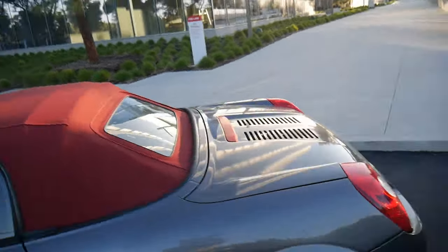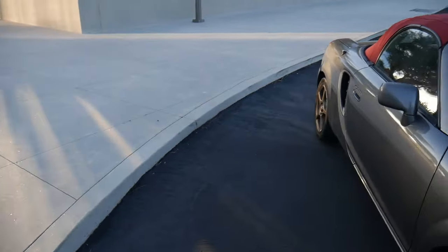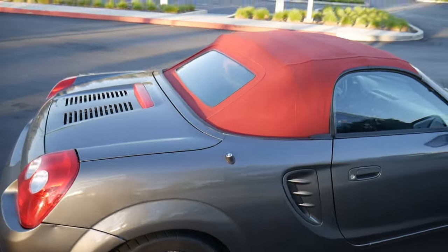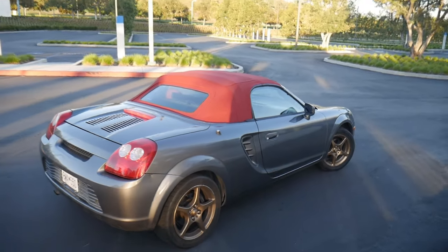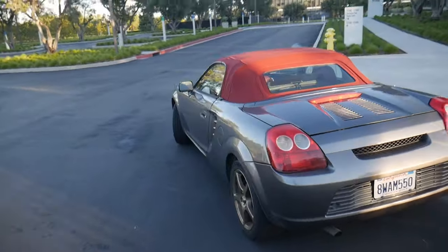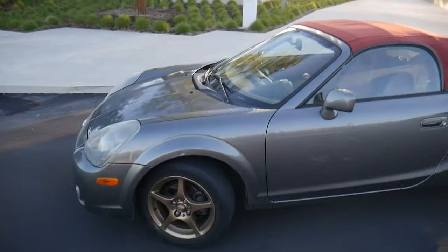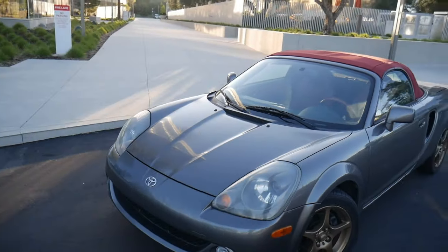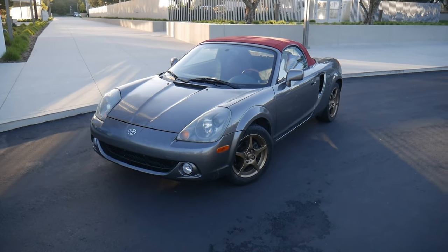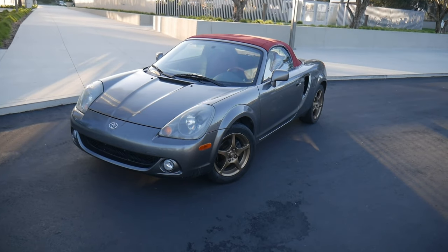Everything else is pretty much perfect — that's pretty much every imperfection I've noticed so far. I hope you guys enjoyed this video. If you guys are excited for this little build, let me know in the comments and hit the like button. I have some exciting plans: I do want to leave it pretty much stock since I already went crazy with my other one. But I am leaning towards a paint-matched OEM TRD kit, maybe some OEM Plus wheels, and lowering it a little bit. That's it.